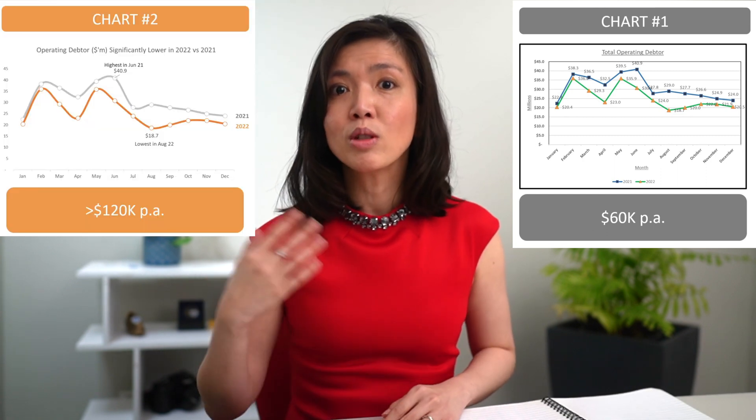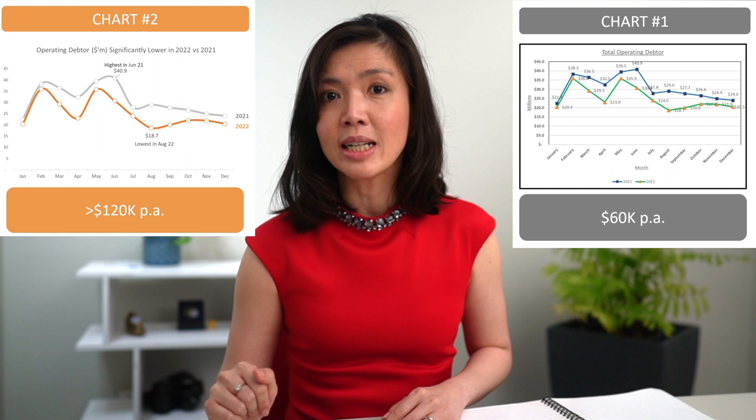Do you also notice that both chart number one and chart number two are based on the same data set? Yes, the same data set. Chart number one is the type of chart typically produced by young and inexperienced analysts earning around 60k per annum, whereas chart number two was produced by someone earning more than double.